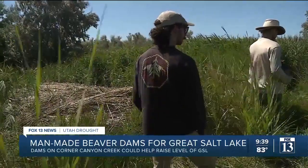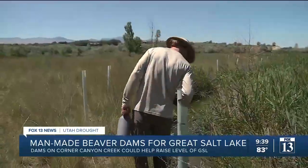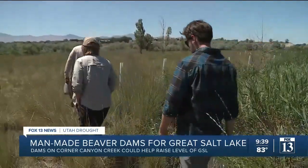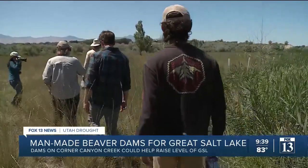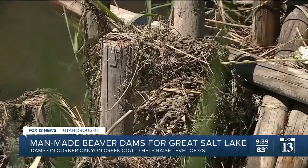The Emigration Canyon Sustainability Alliance, in partnership with the U.S. Forest Service, expect to raise the water level of the Great Salt Lake by building analogs. Most conservationists agree that beaver dams can help store water, and they also agree that storing water will benefit the watershed as well.